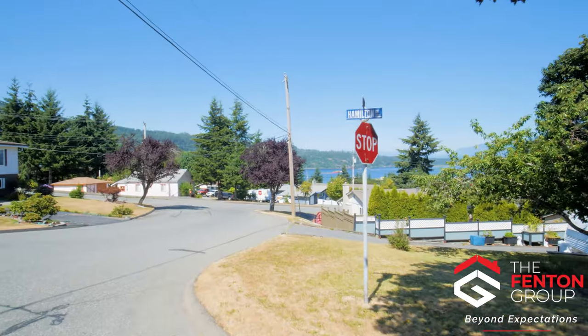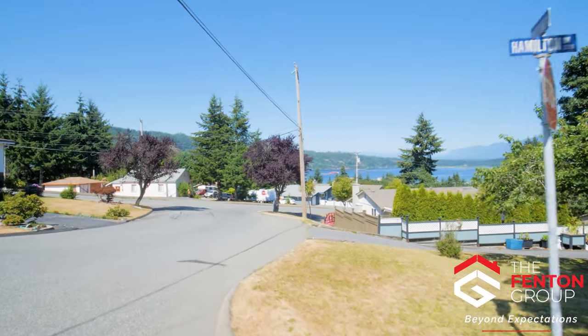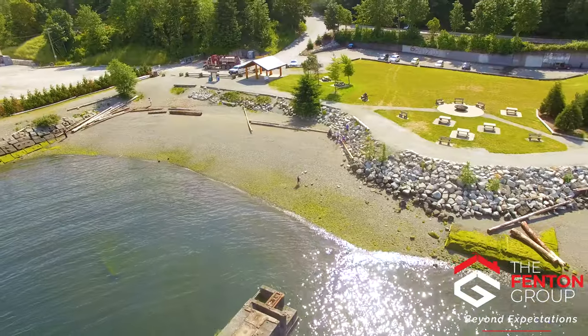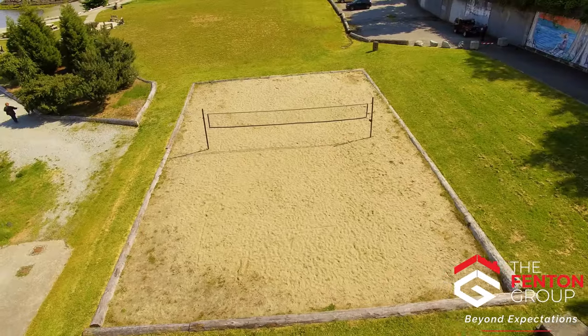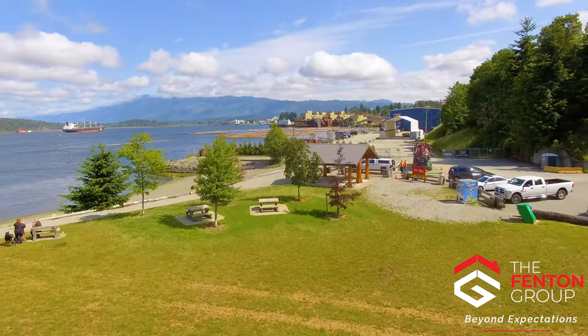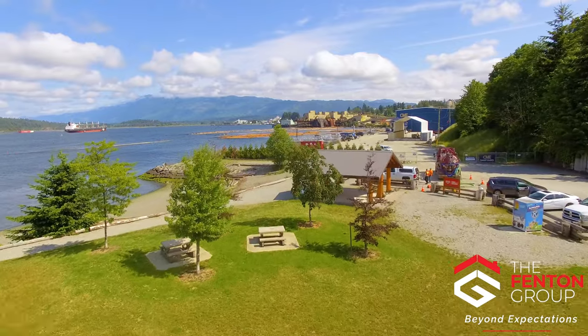For those that want a little bit more greenery and ocean breeze in their life, there are a couple of great options. Canal Waterfront Park sits just below the neighborhood and has beach access, a fire pit, volleyball court, a large field, and plenty of picnic tables and seating. Watching the sunset from the idyllic location is a must.